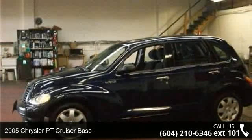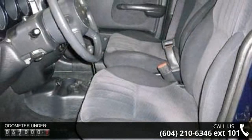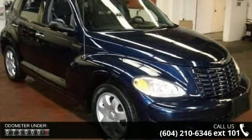Check out this 2005 Chrysler PT Cruiser Base. If you are looking for an automobile with great features, look no further. This vehicle comes with a reliable 4-cylinder engine connected to a smooth shifting automatic transmission.